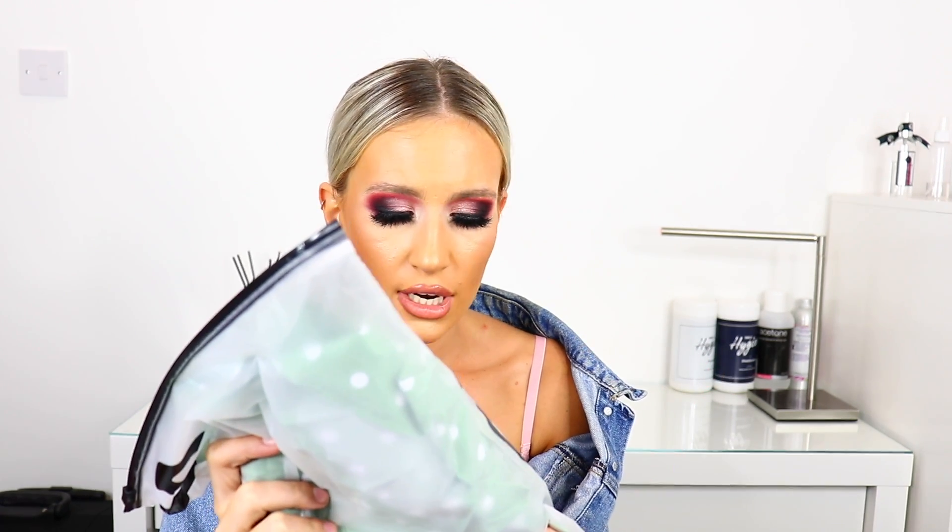I saw a YouTuber doing her Shein haul and she picked this up as well — you can actually buy different tops and bottoms in this pattern to mix and match and make a co-ord, which is really clever. She had it on and it looked unreal, so I thought I need that. I thought it was going to look so nice on holiday too.